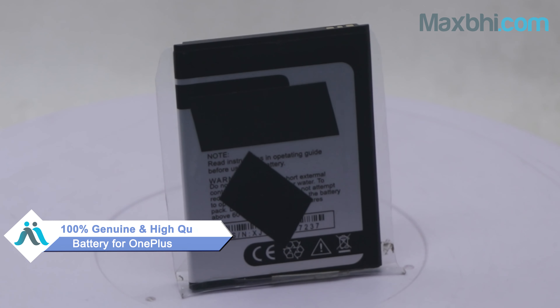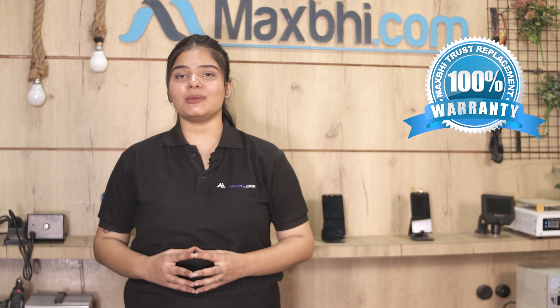This battery will be checked in advance by our quality team. The OnePlus 7 Pro battery from MaxBee comes with trust, replacement warranty, which ensures you can buy the product without having any problem.